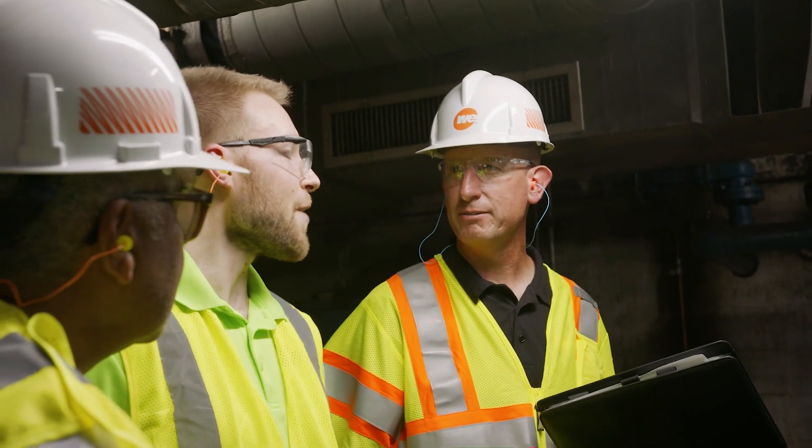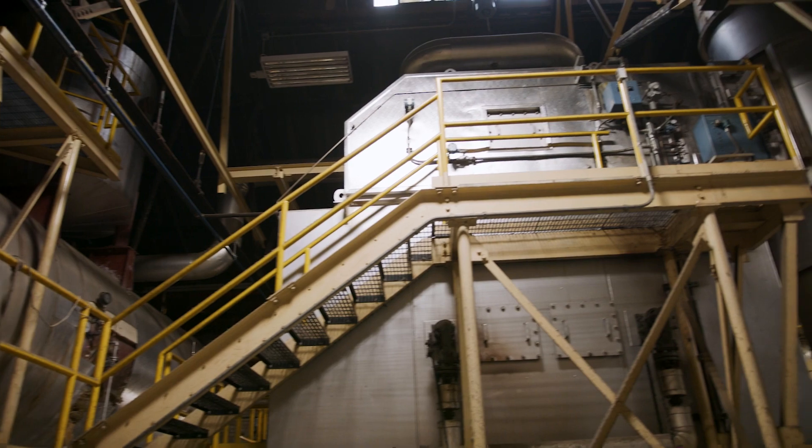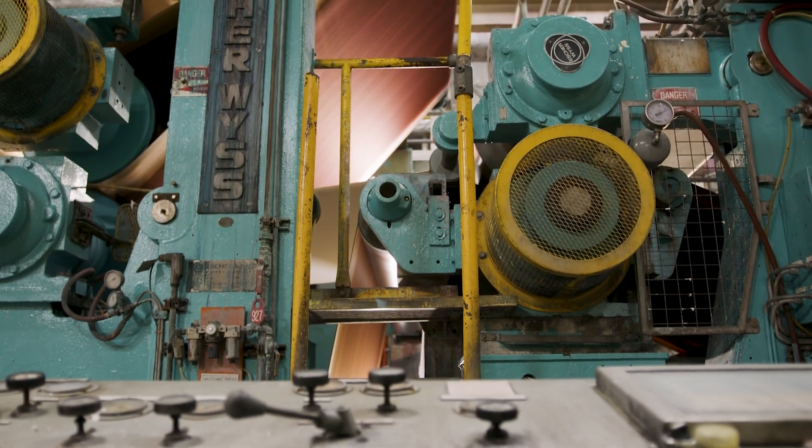The Level 1 assessment began with a thorough walkthrough of our entire facility to identify throughout the METEV NENA Mill several significant energy users such as our boilers or very large motors that we could leverage into energy efficiency upgrades.